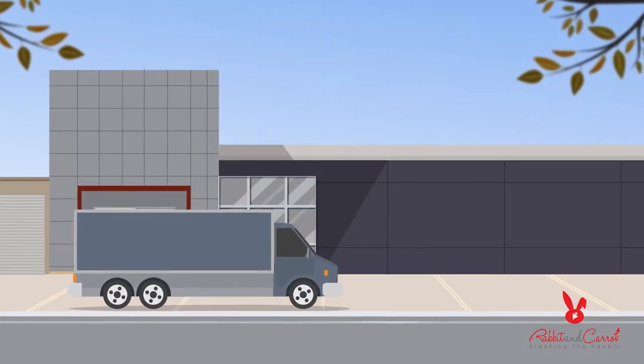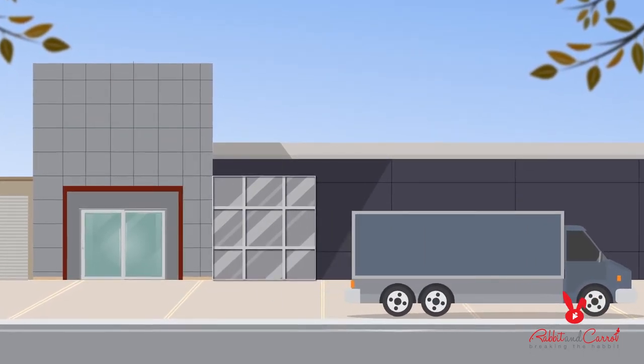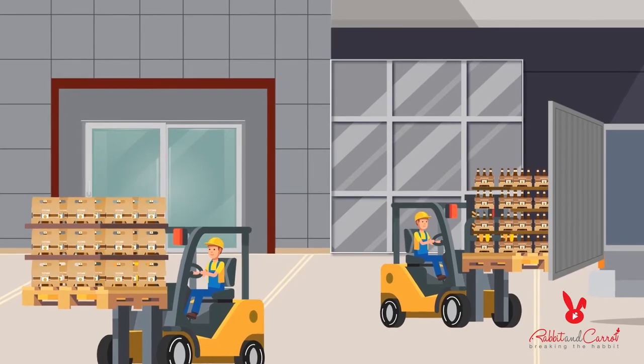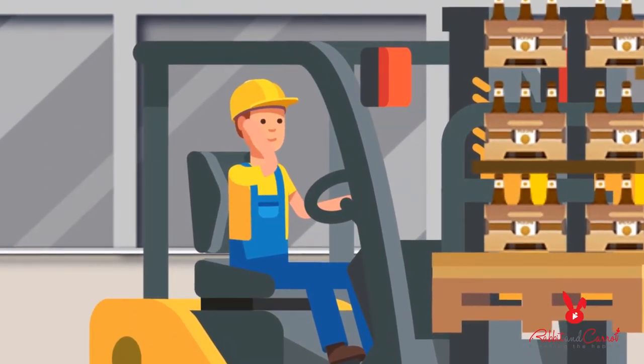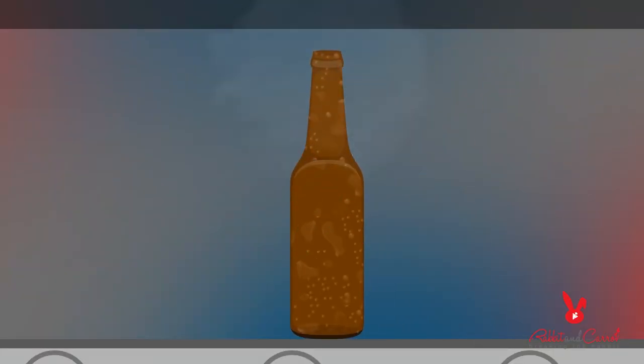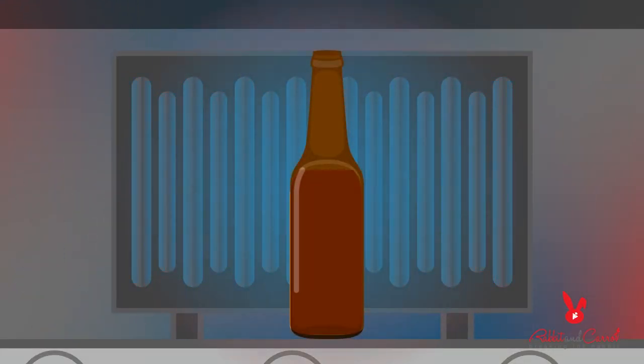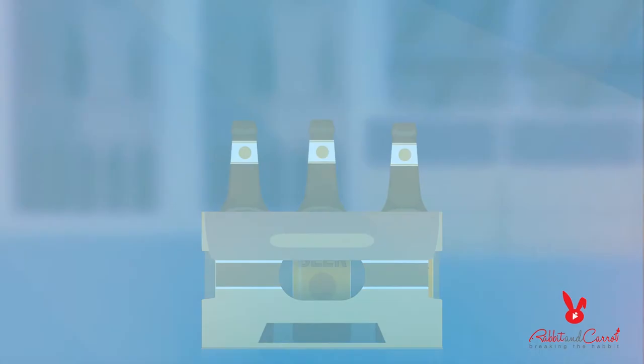After sorting, reusable bottles are sent to the brewers for refilling and non-refillable bottles are sent for recycling — smart and efficient. At the brewery, the returned bottles are washed, sanitized, inspected, refilled, pasteurized, labeled, packaged, and sent back to the store. All within days.